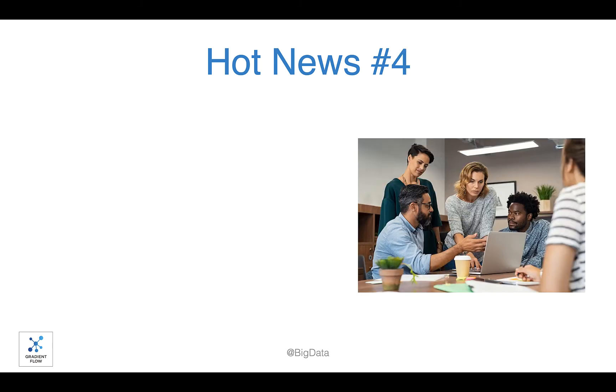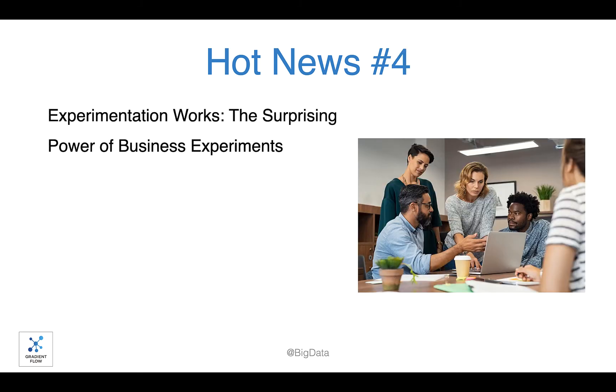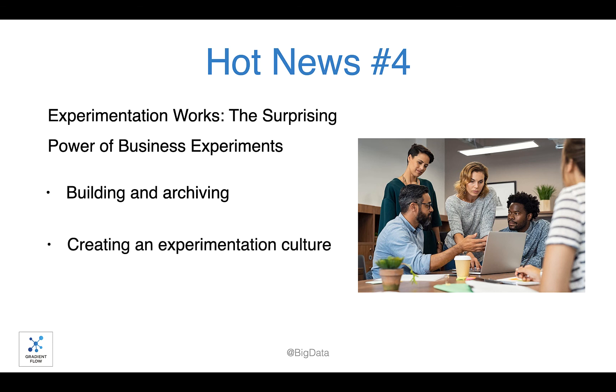We highly recommend the book Experimentation Works: The Surprising Power of Business Experiments. Data scientists should give this book to their CXOs. Author Stefan Tompke describes the elements of a good experiment, the importance of archiving all results, and tips for creating an experimentation culture. Amazon, Microsoft, and others have proven that experimentation provides significant competitive advantage.